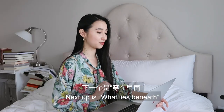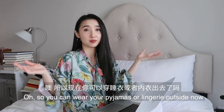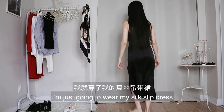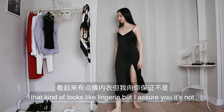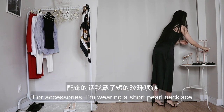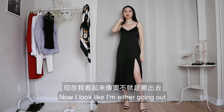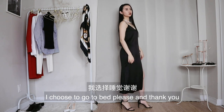Next up is what lies beneath — so you can wear your pajamas or lingerie outside now. Of course I'm not going to do that. I'm just going to wear my silk slip dress that kind of looks like lingerie, but I assure you it's not. I'll pair it with my black strappy sandals. For accessories, I'm wearing a short pearl necklace and a pair of gold button earrings. Now I look like I'm either going out or going to bed. I choose to go to bed, please and thank you.